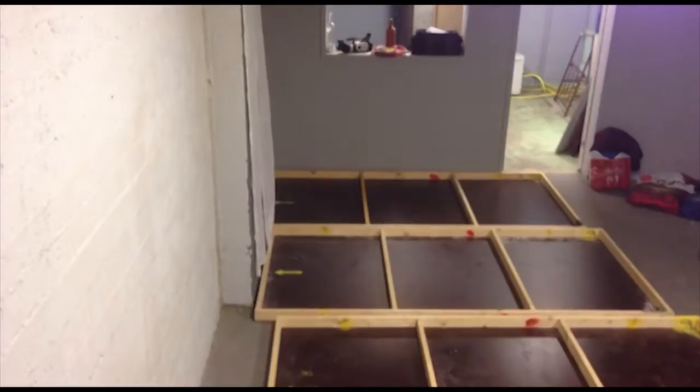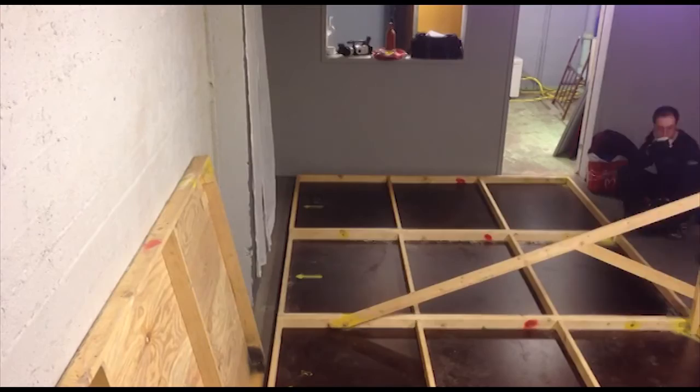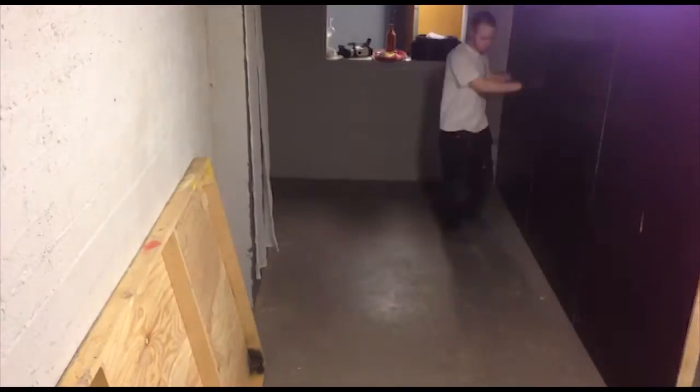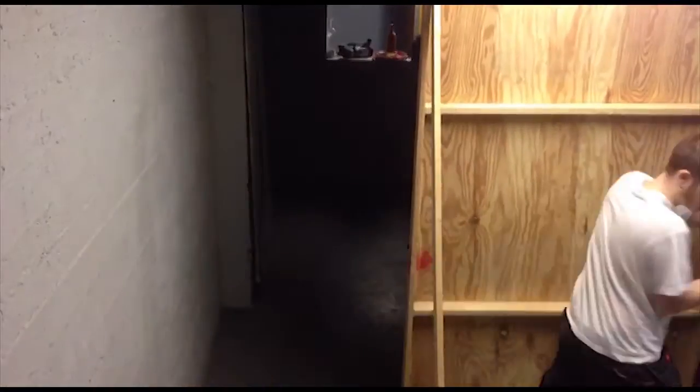This is actually a dream coming true for me, because a long time ago I always wanted to build my own set — to be in a studio and create stuff, building and working with different materials and creating my own vision.